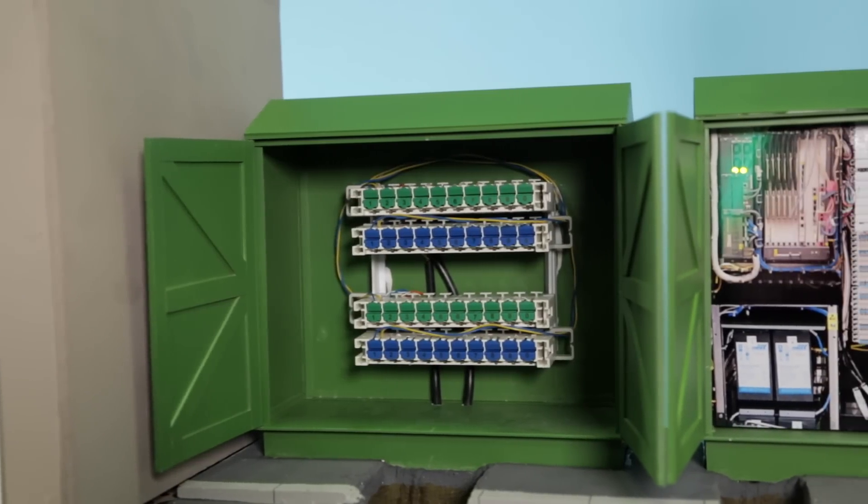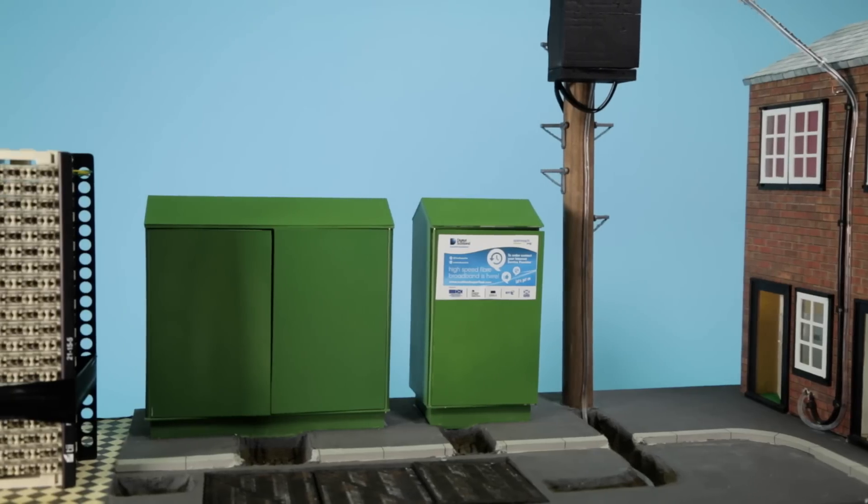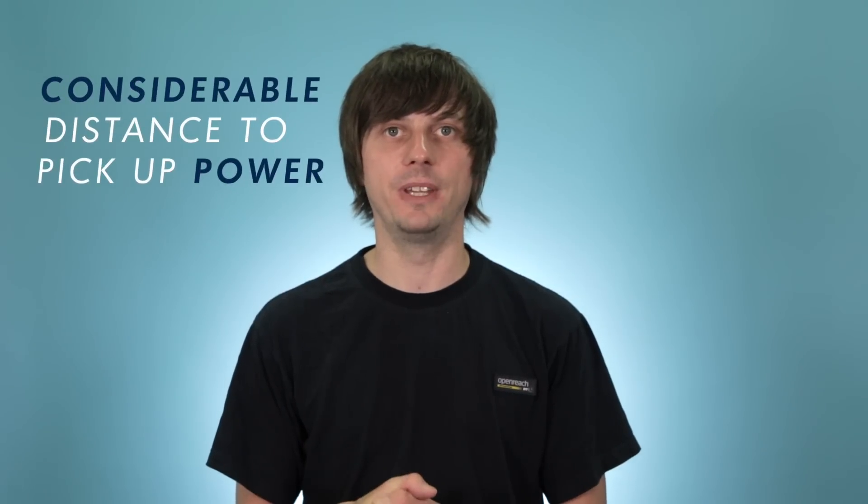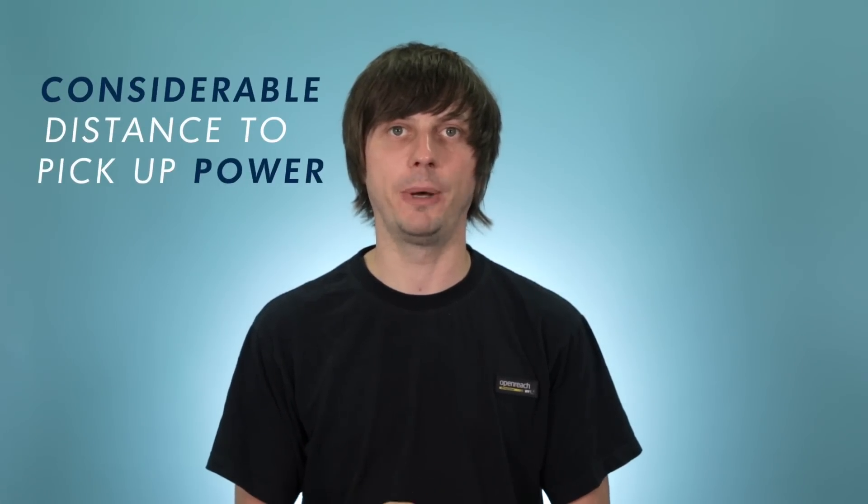When we build the fibre cabinet next to the existing copper cabinet — and that's got to be within 100 metres of the existing copper cabinet, we can't go any further — we then have to look for a power source, and sometimes we can be going a considerable distance to pick up the nearest point of connection for power.